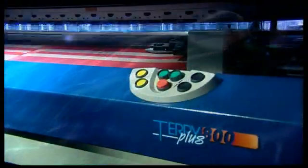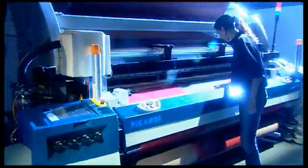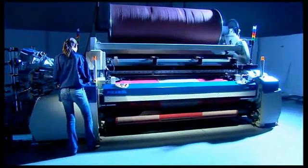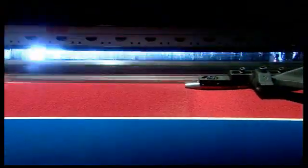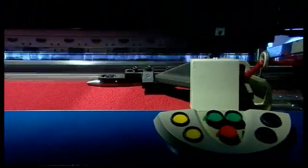The TerriPlus 800 terry weaving machine incorporates all the strong points of the OmniPlus 800 AirJet and a whole series of dedicated terry developments. The motor-driven cloth movement pile formation of the TerriPlus 800 offers great operational flexibility. Special fabric constructions with different and changing pile heights are also possible.